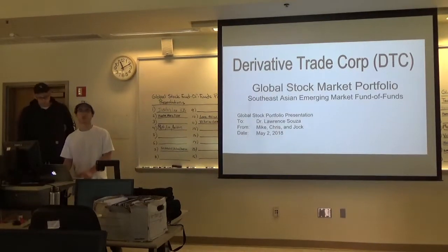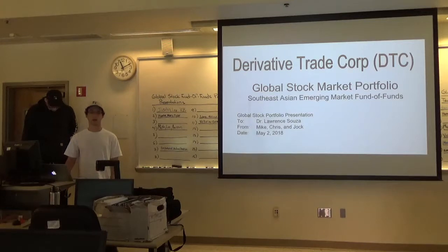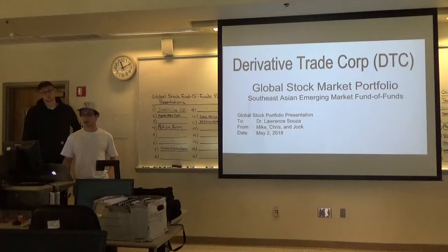St. Mary's College International Finance Team 3, take 3, and action. Hello everyone, we are DTC. My name is Chris and this is Mike and Jock. And this is our global stock portfolio on the Southeast Asian emerging market fund of funds.